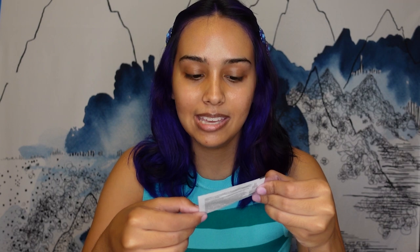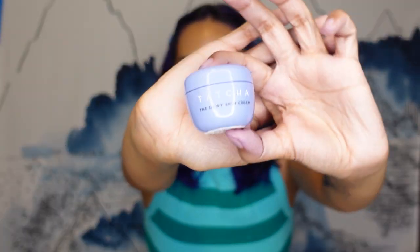Let's start with the skincare stuff I got, since I'll be putting the makeup stuff on camera for you guys. The first thing is my birthday gift — I got the Tatcha birthday gift. It comes with the Rice Wash Soft Cream Cleanser, the Liquid Silk Canvas — which I'm a little disappointed is so small since it'll probably only be a one-use thing — and the Tatcha Dewy Skin Cream in a little tiny tub. I've always wanted to try Tatcha but it's way out of my price range.